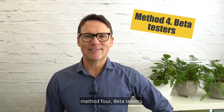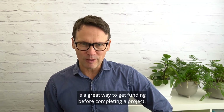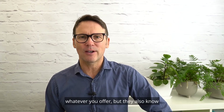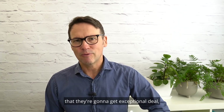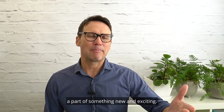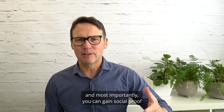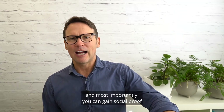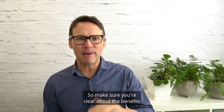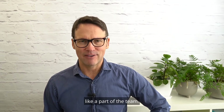Method four: beta testers. Having beta users or a pre-launch is a great way to get funding before completing your project. Beta users know there are going to be some kinks, but they also know they're going to get an exceptional deal, and they get to become part of something new and exciting. They get to provide input, and most importantly, you can gain social proof as well as some funding for your project. Make sure you're clear about the benefits and the status they'll gain to make them feel like a part of the team.